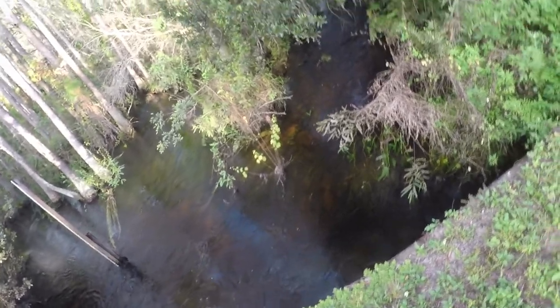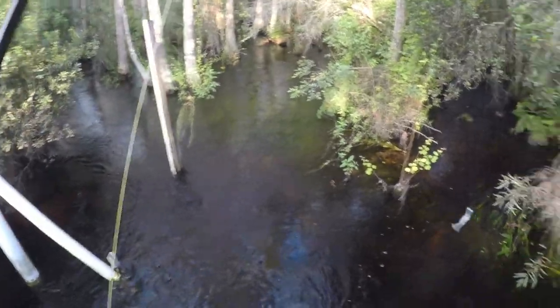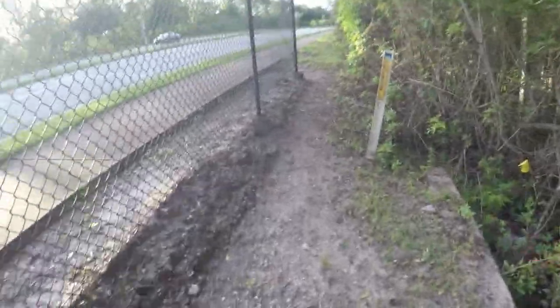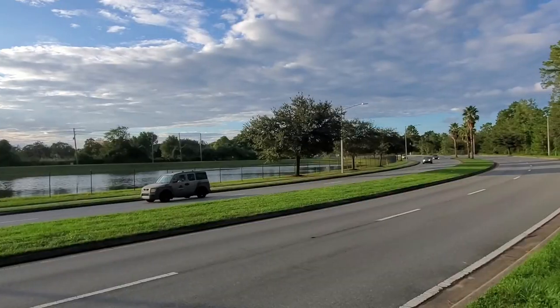This is so cool man — crazy. You don't see much like this on my side of town. This is too swift, but I got one more option — that's a great high water option. Full send, let's do it.